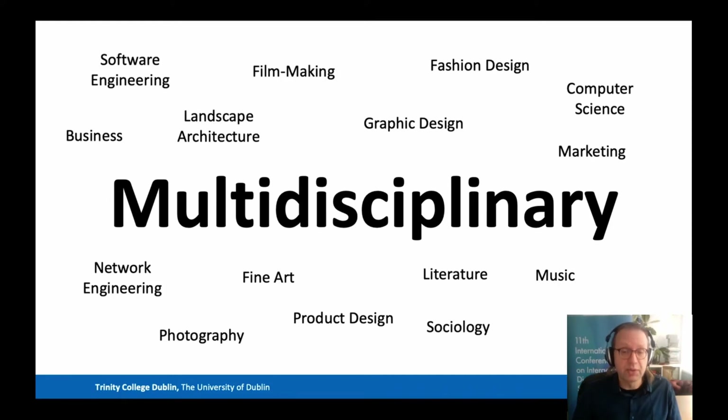Here are some examples of primary degrees of students who have come to study on IDM over the last couple of years. As you can see, we get a great mix of students from science and technology to the arts, humanities, and over to the creative and design disciplines. Everybody brings something different to the course, and as a result the students learn a lot from each other, not just from us. It also means our class discussions are really interesting, because everybody brings a different perspective.